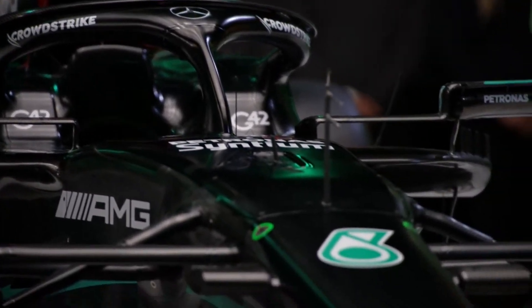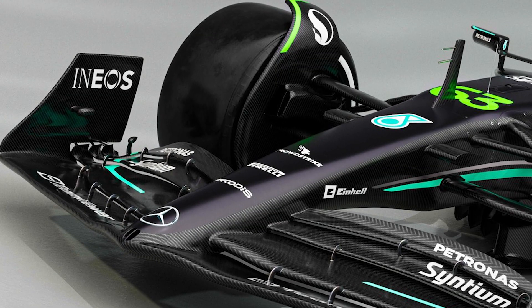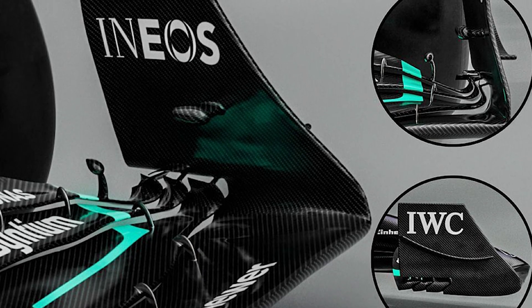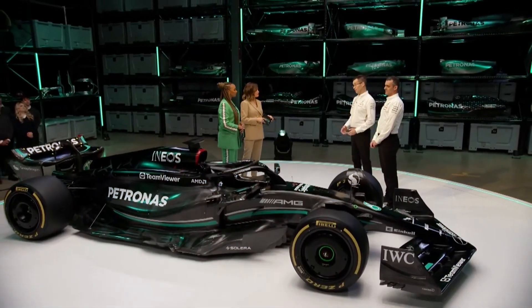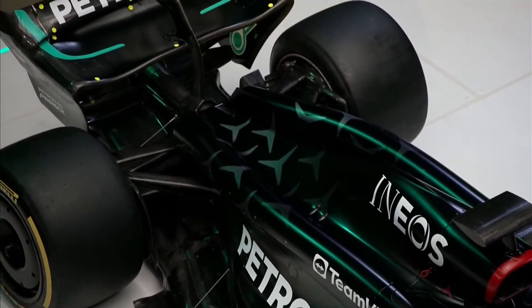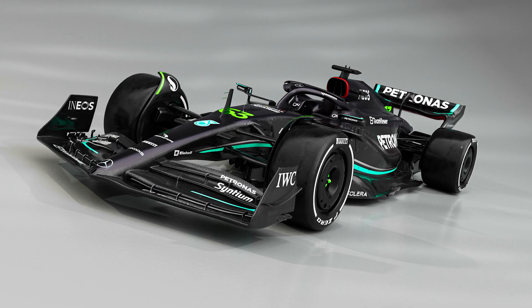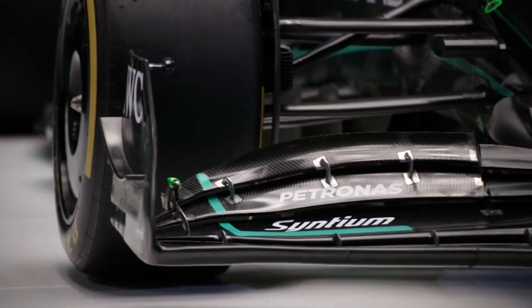The front of the W14 is distinguished by a distinctive front wing shape and the attachment of the nose flaps. The profile is hollowed out at the bottom of the nose to send more air to the bottom half of the car — a genuinely interesting design choice.